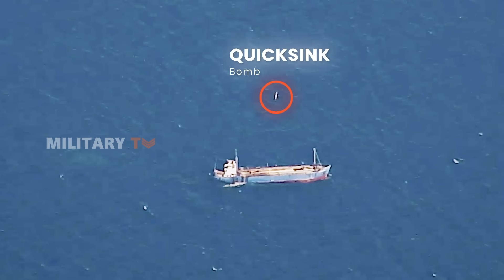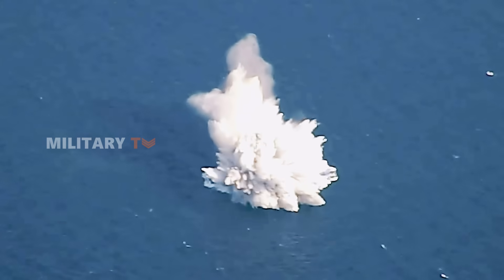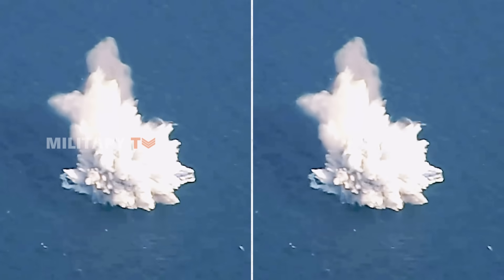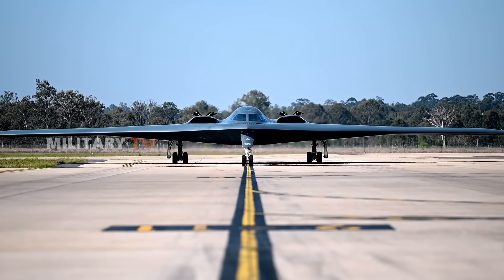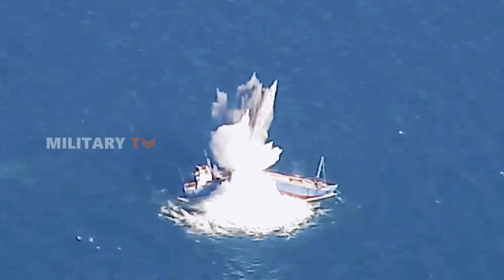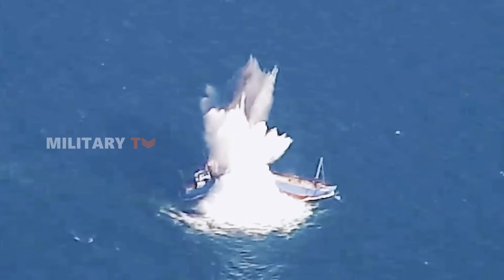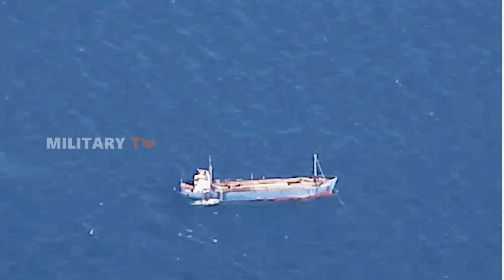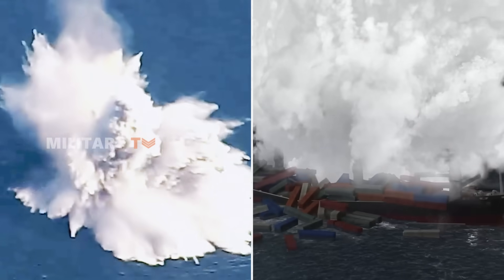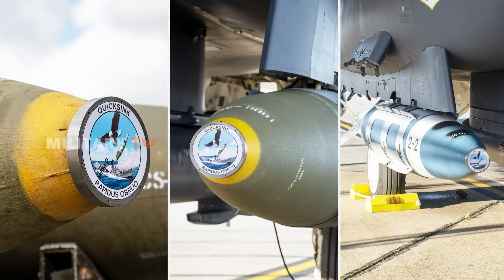The U.S. Air Force recently made headlines with the successful demonstration of its revolutionary Quick-Sink bomb. In a dramatic test, a B-2 stealth bomber sank an old cargo ship in the Gulf of Mexico, showing just how powerful and precise this new bomb is. This tech could seriously change the game when it comes to naval warfare, making it easier and faster for the U.S. military to handle maritime threats. But what exactly is Quick-Sink, and why is it getting so much attention? Let's break it down.